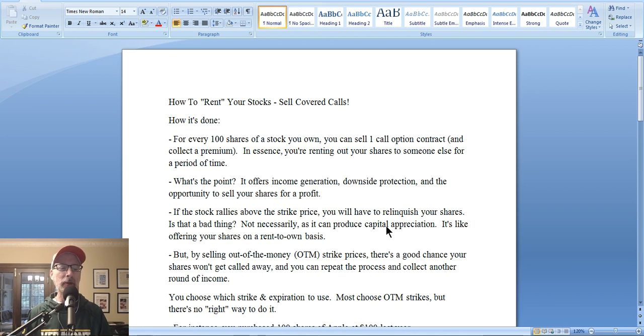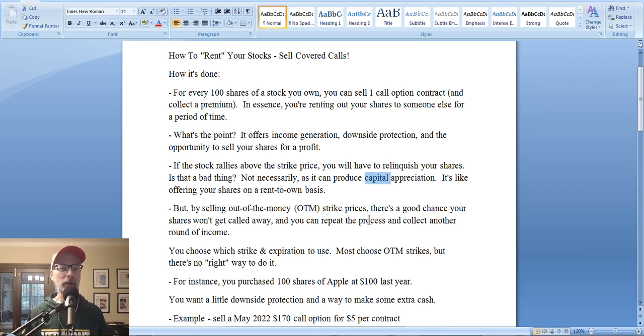In the landlord analogy, you're renting your shares out for a period of time, and there's an opportunity for the buyer to own those shares at expiration — but only if the stock moves above the strike price. If it doesn't by the expiration date, your shares don't get called away, and you can repeat the process: sell another covered call for a longer expiration and collect more income. It's like an ongoing rental property.